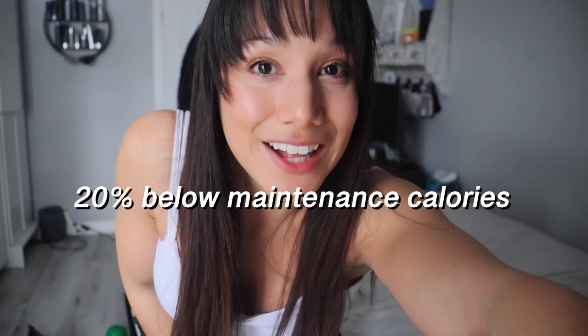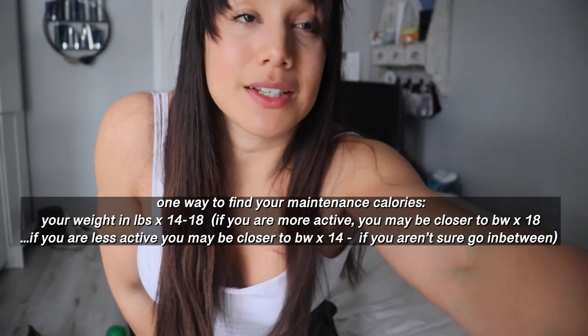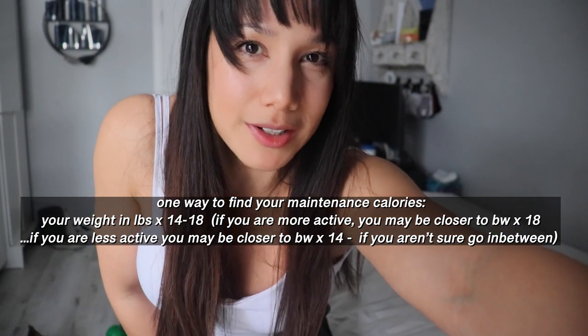I also really want you to be mindful of not doing a low-calorie diet. I am not doing a low-calorie diet by any means — I'm eating just a little bit below my maintenance calories. If you want to know how to calculate your maintenance calories, I'll leave the equation on screen — screenshot that and apply it. This is not about starving yourself, because crash diets or low-calorie diets result in more muscle loss and eventually weight regain above where you originally started.